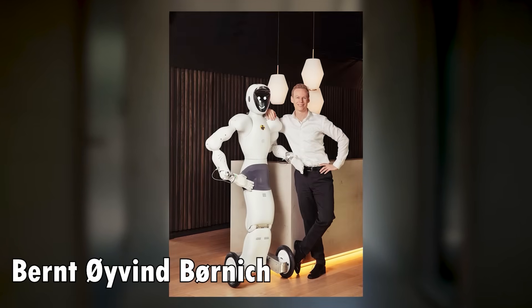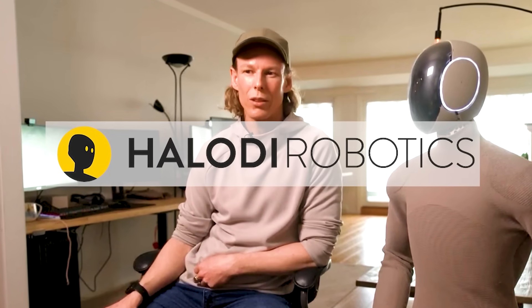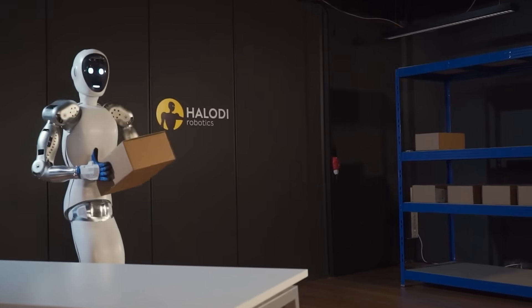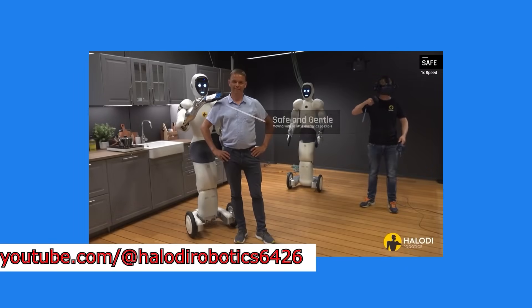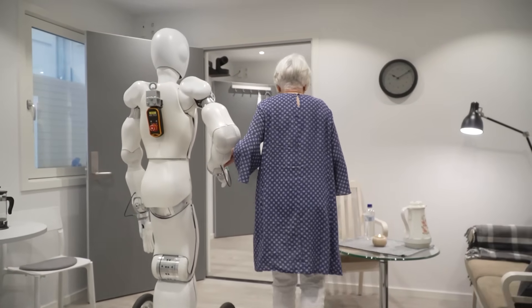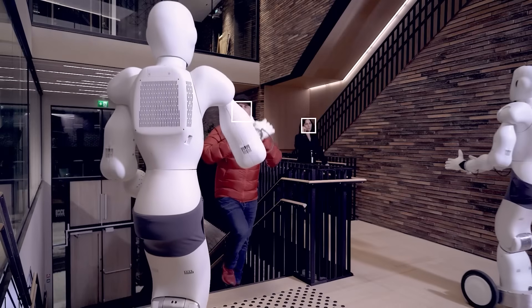In 2014, Norway's Bernd Eivind Bernek, a passionate engineer with an intense love for robotics, created Halodi Robotics with a vision. He intended to make general-purpose robots that work safely and perform with real-world functionality — with humans, and not just for them. Bernek didn't want his robots to be doomed to factory work. Rather, he wanted them to fit seamlessly into everyday settings like healthcare, security, and retail. And he succeeded.